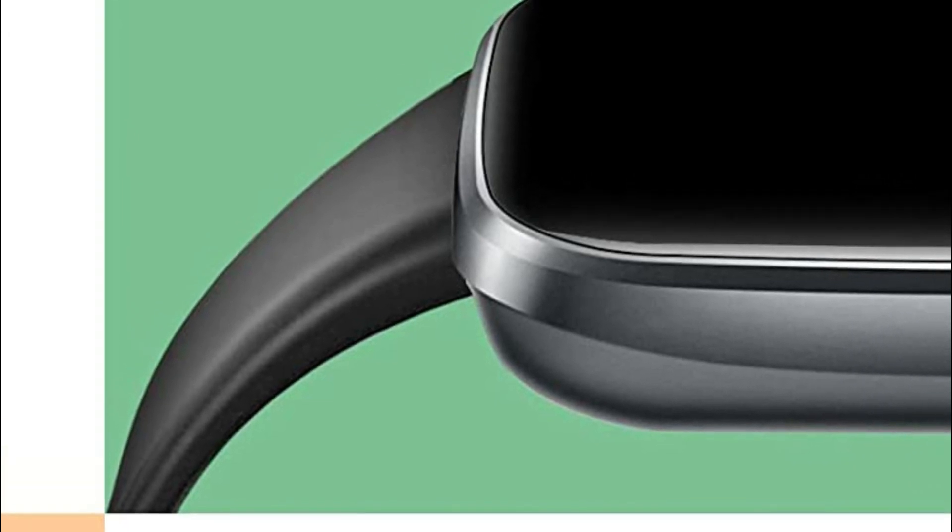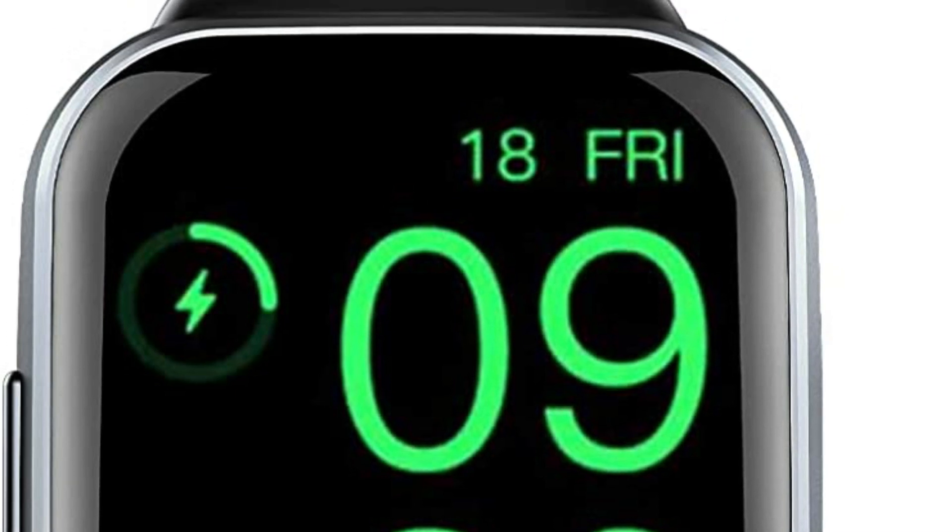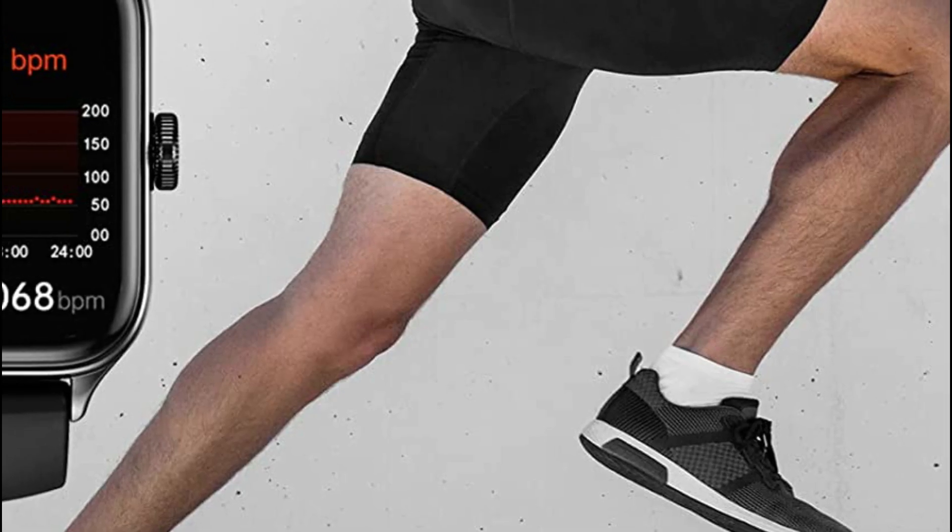It is also compatible with Android and iOS devices. FitBit's Versa 3 is a versatile smartwatch with a sleek and lightweight design. It features fitness tracking capabilities, heart rate monitoring, built-in GPS, and compatibility with both Android and iOS devices. It also offers access to various apps and provides a long battery life.